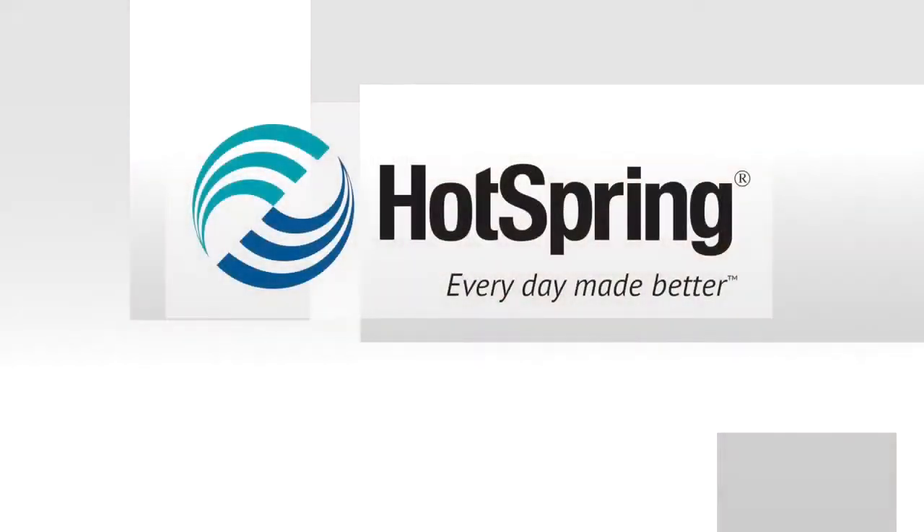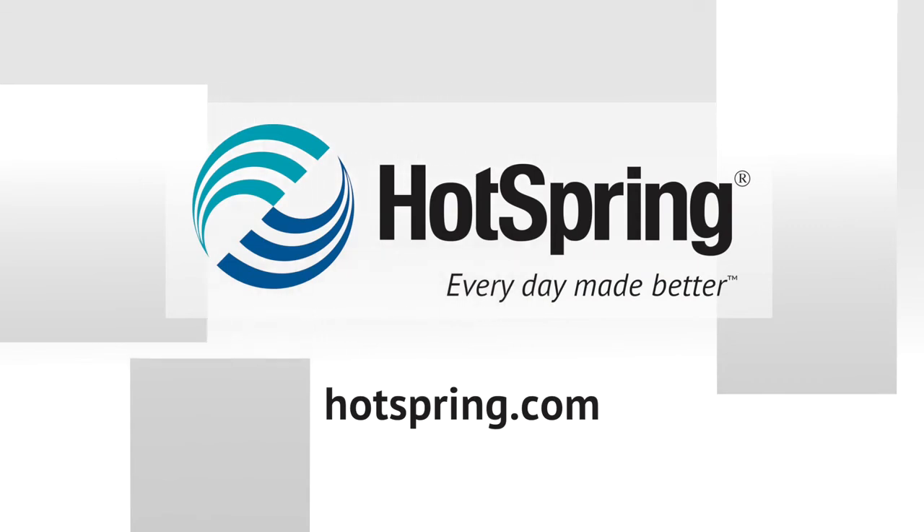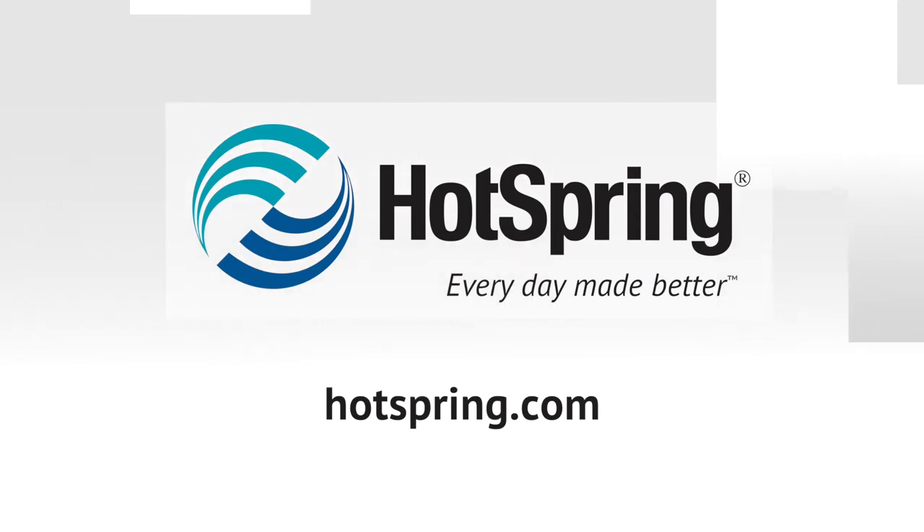Check out all our other videos. Your local authorized HotSpring dealer is ready to answer questions specific to your hot tub, your requirements, your abilities. Please don't hesitate to give them a call.